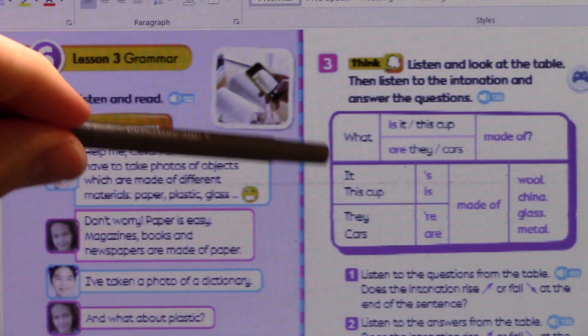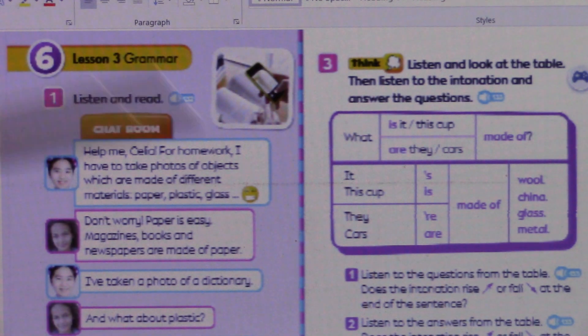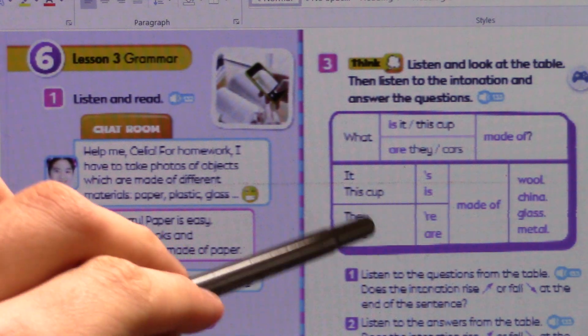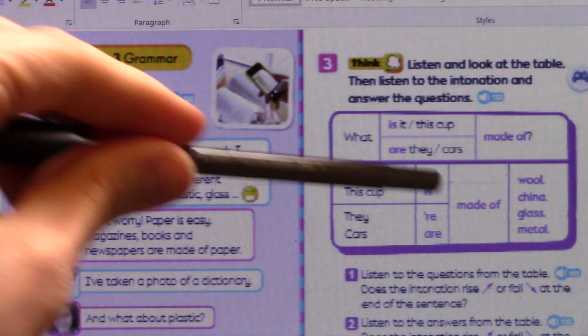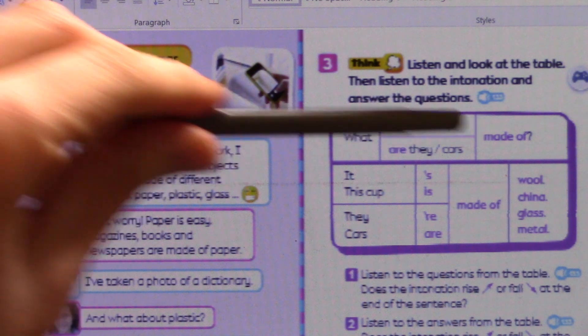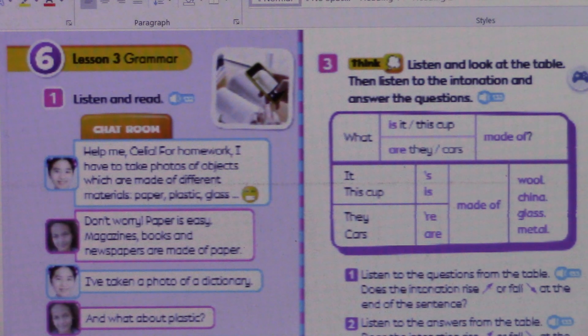Same thing for plural — 'they' and 'cars.' So 'what are they made of? They're made of metal.' 'They're' is short for 'they are,' so it becomes one word. 'What are cars made of? Cars are made of metal.' So: 'What are they made of? They're made of metal. What are cars made of? Cars are made of metal.'